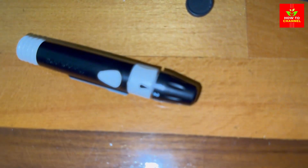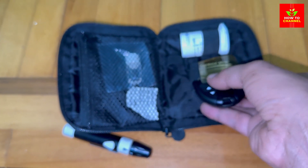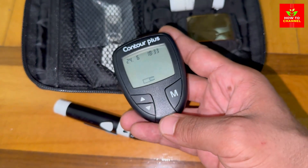Opt for smaller portions — moderation is key. Try to keep your servings small to manage your blood sugar levels better. Prepare them differently: boiling potatoes can increase their GI, while baking or roasting them with the skin on can be slightly better.